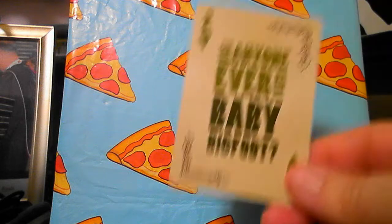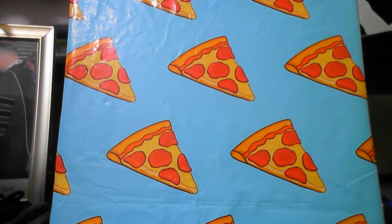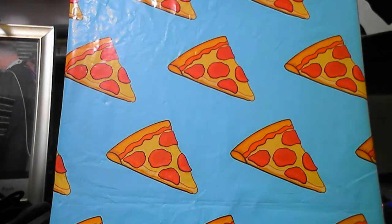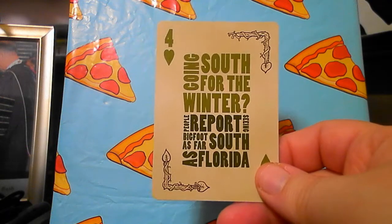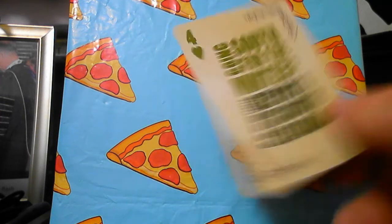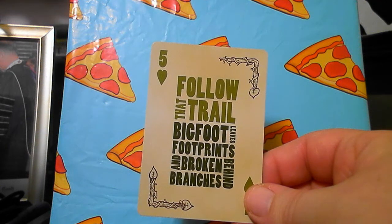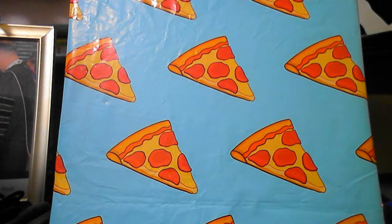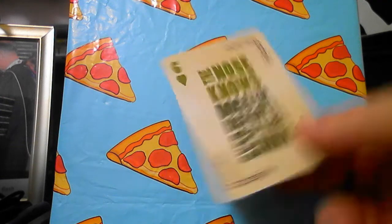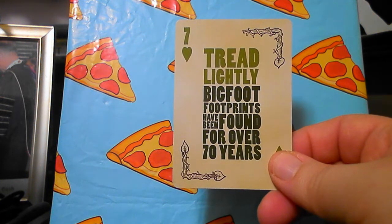Has anyone ever seen a baby Bigfoot? Well, there is that one Memorial Day footage where supposedly you see one on their back. Bigfoot are nocturnal — gotta stay up late to see one. People report seeing Bigfoot as far south as Florida, where the Skunk Ape resides. Bigfoot leaves footprints and broken branches behind. Dogs can smell Bigfoot from over 50 yards away.